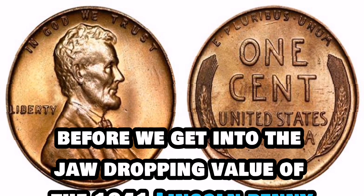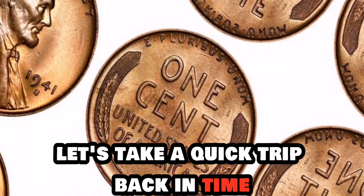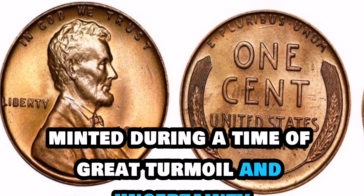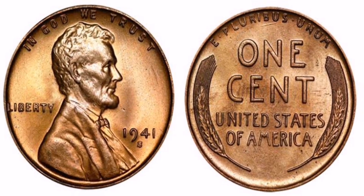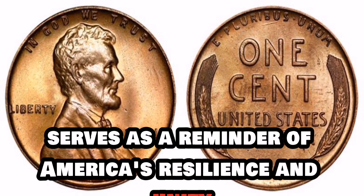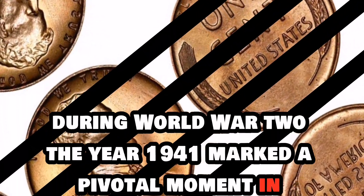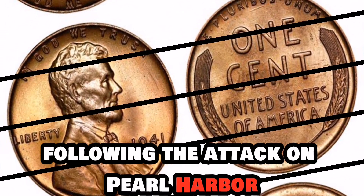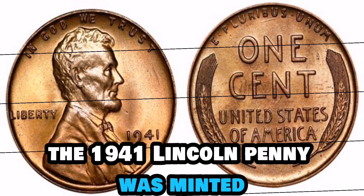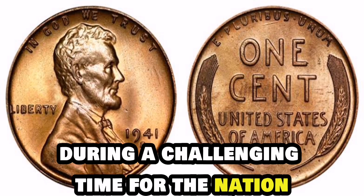Before we get into the jaw-dropping value of the 1941 Lincoln penny, let's take a quick trip back in time to understand the historical significance of this iconic coin. Minted during a time of great turmoil and uncertainty, the 1941 Lincoln penny serves as a reminder of America's resilience and unity during World War II. The year 1941 marked a pivotal moment in history as the United States entered World War II following the attack on Pearl Harbor. In the midst of this global conflict, the 1941 Lincoln penny was minted, symbolizing hope and patriotism during a challenging time for the nation.